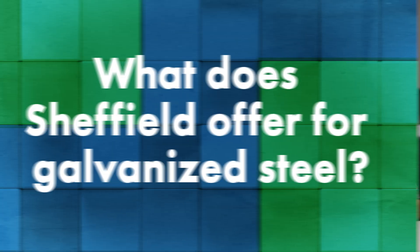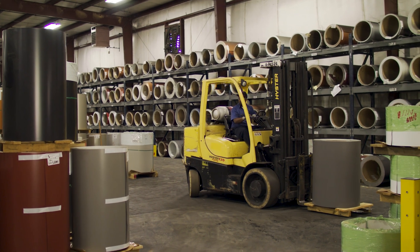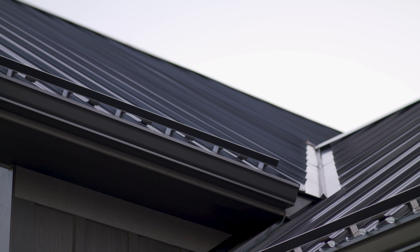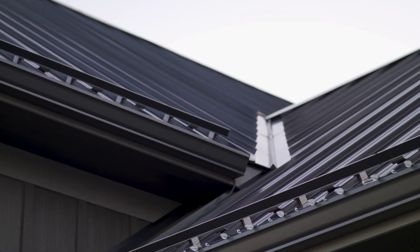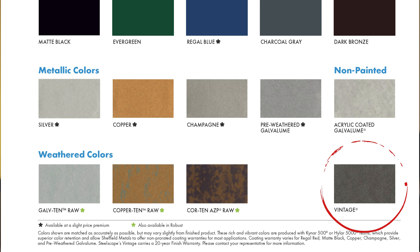Sheffield offers galvanized as a really specialized, custom order type item. They have pretty significant minimums — usually 20 to 40,000 pounds minimum. Unless you have something larger to start with, they generally steer customers away from it because they want to drive customers towards a warrantable product. Where Sheffield does offer galvanized in a more regular fashion is their Vintage product line, which uses a galvanized substrate. That's driven by the regional market — it's a pocket of the country that is a high galvanized market. The product looks great, functions great, and they haven't had issues with it over the last eight to ten years.